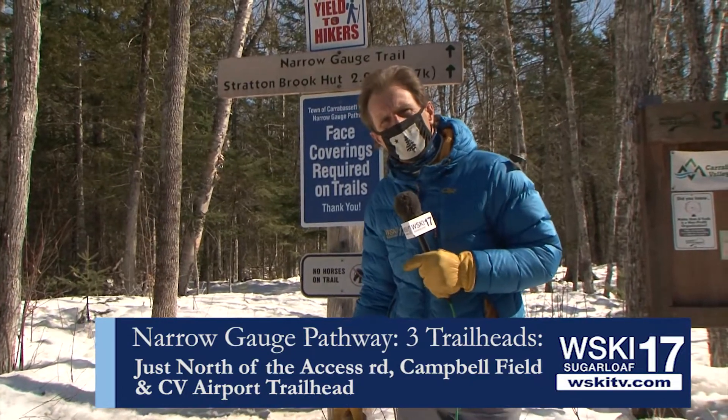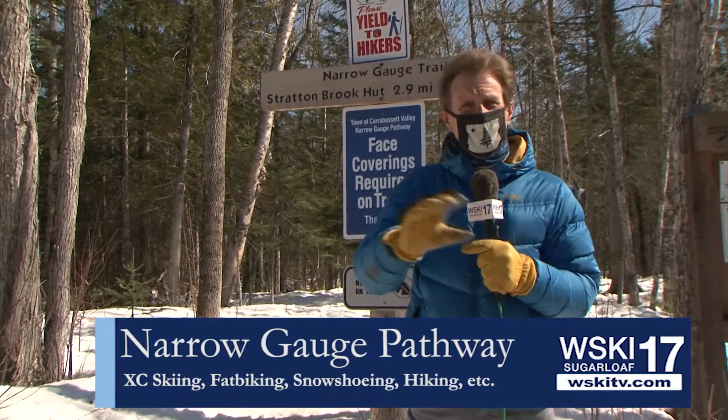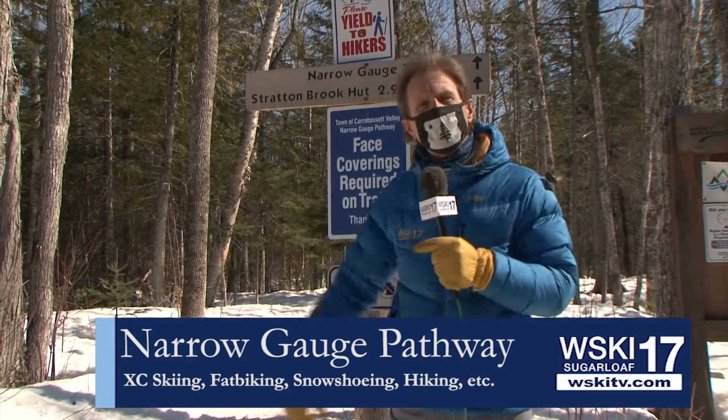And remember, don't forget to clean up after your dog. That's important as well. And keep this in mind: you can go down to the outdoor center and rent a fat bike down there, or some cross-country skis or some snowshoes, and still use them down here.